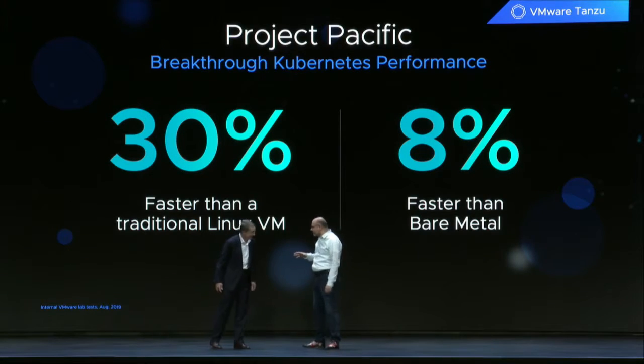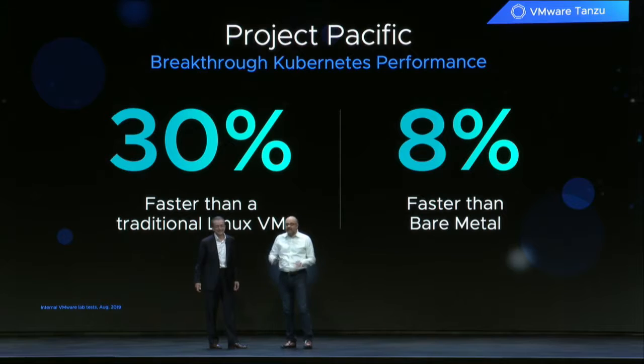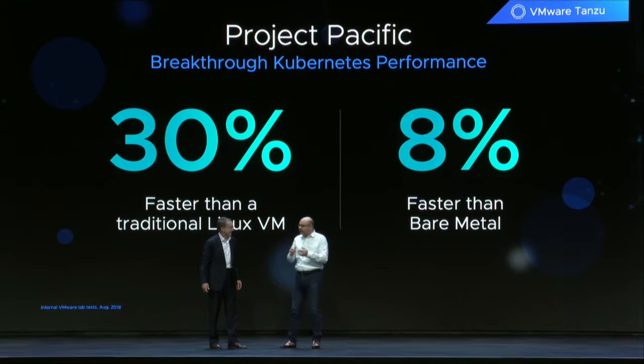How about like some really impressive numbers? Well, it turns out that we actually run faster than bare metal, which is a result that I didn't believe when I first heard it. The team now has a great blog post that goes into detail about this. But we have so much deep expertise on getting the most out of the hardware, and we're bringing that to Kubernetes through these vSphere native pods.